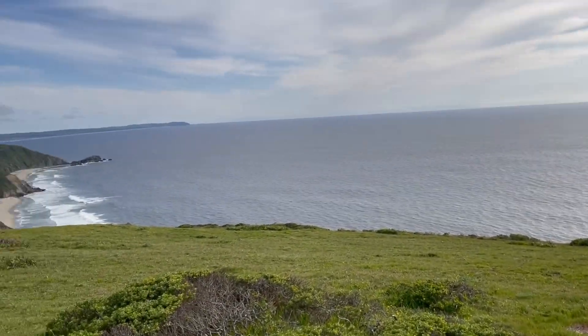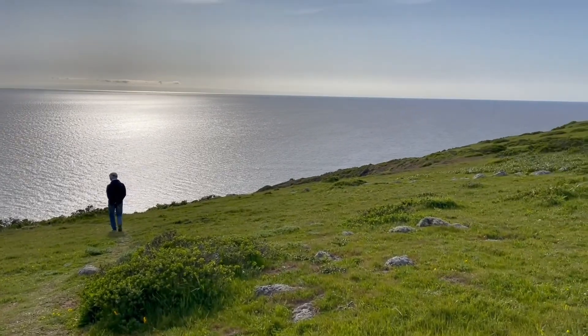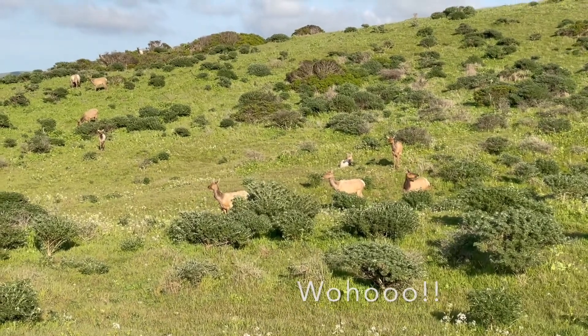The lure of walking toward the ocean is definitely very tempting but should be highly avoided. We got really lucky and saw a lot of elk on our way back.